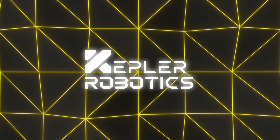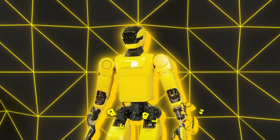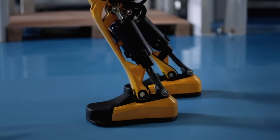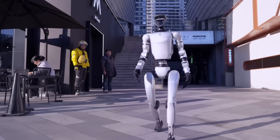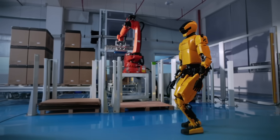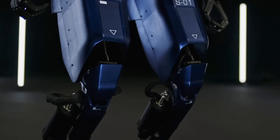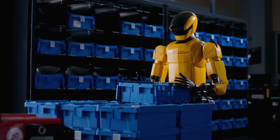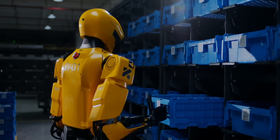In Shanghai, a company called Kepler Robotics just rolled out something they're calling the K2 Bumblebee Humanoid Robot. The thing that makes it stand out is the way it walks. Most humanoid robots you've seen over the years shuffle around with bent knees — kind of clunky, like they're always crouching. Bumblebee, though, has what's called a straight knee gait, which looks much closer to how humans actually walk. It's not just about appearances either — this gait makes it way more energy efficient and way more stable when walking on uneven surfaces, slopes, or even when it gets pushed or disturbed.